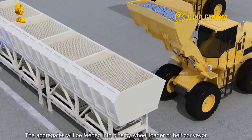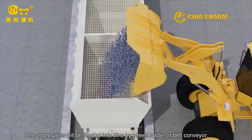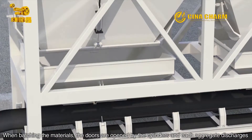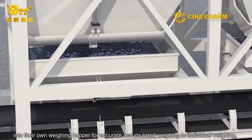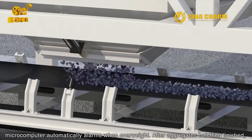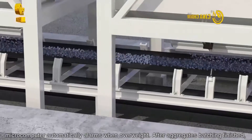The aggregates will be fitted into bins by wheel loader or belt conveyor. When batching the materials, the doors are opened by the cylinders and each aggregate discharges into their own weighing hopper. For accurate accumulated weighing or individual weighing, the microcomputer automatically alarms when overweight. After aggregates batching is finished,